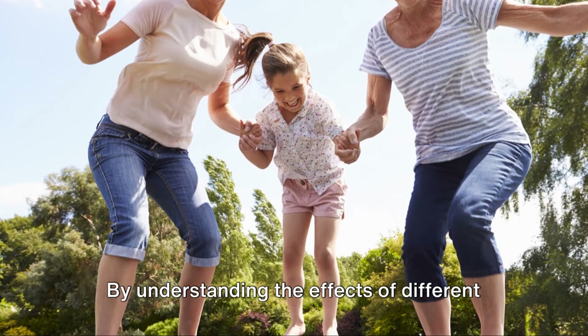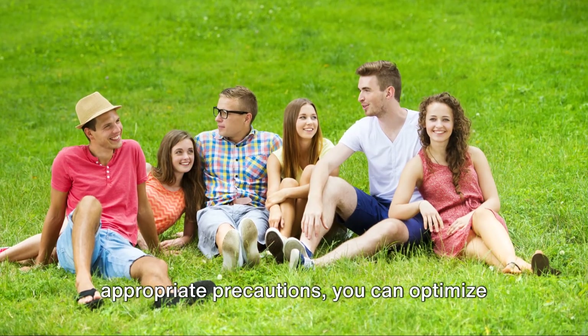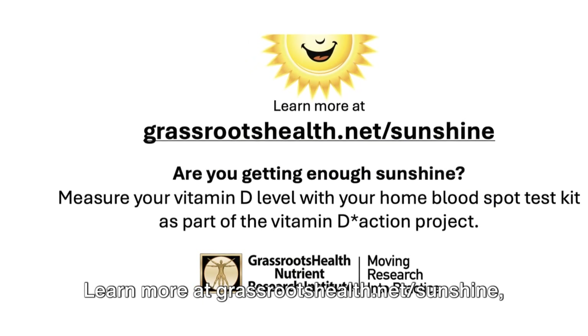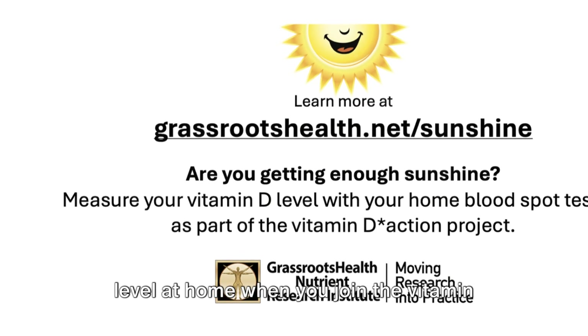By understanding the effects of different wavelengths of sunlight and taking appropriate precautions, you can optimize your health while minimizing risks. Learn more at grassrootshealth.net/sunshine, where you can also measure your vitamin D level at home when you join the Vitamin D Action Project.